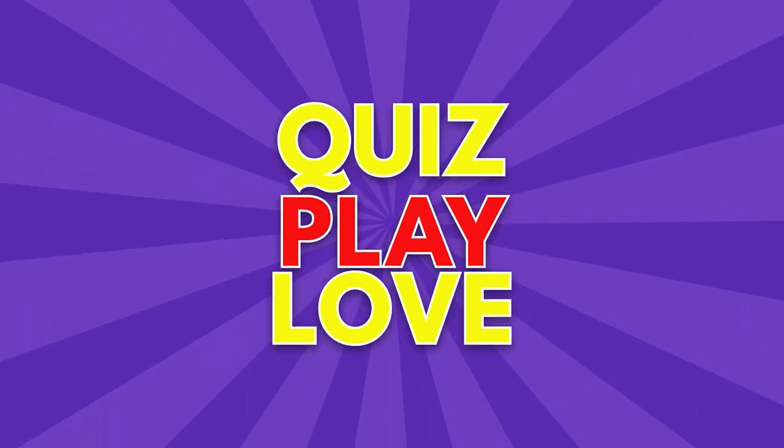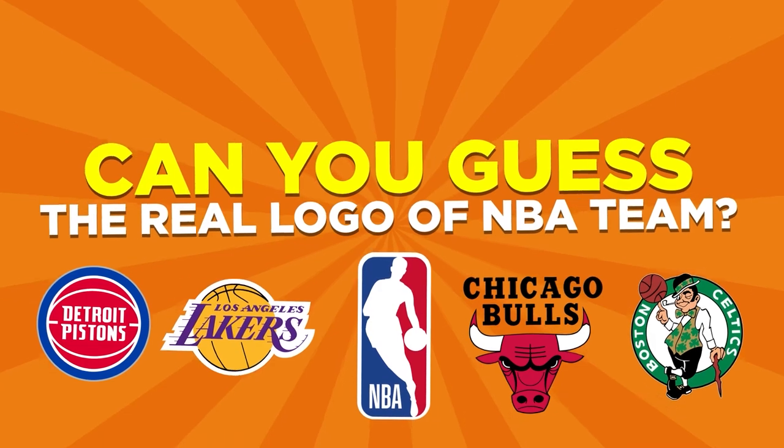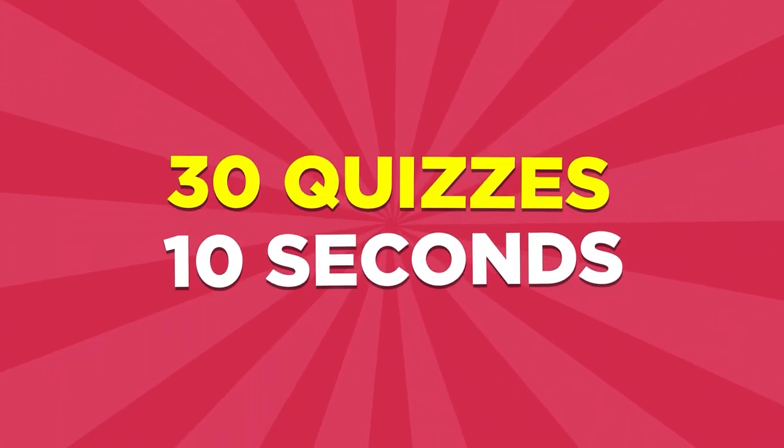Hey guys, welcome to Quiz Play Love. Today we are guessing the real logo of NBA teams. We're bringing you 30 super challenging quizzes. If you're ready, let's get started.